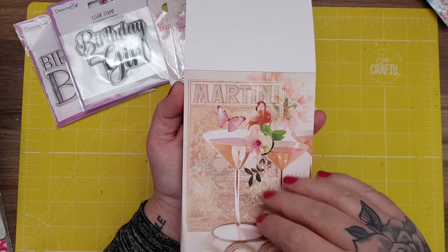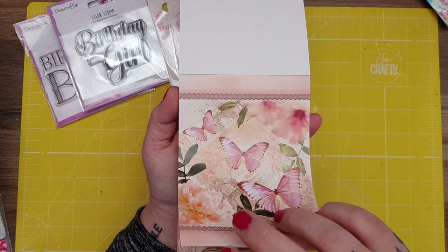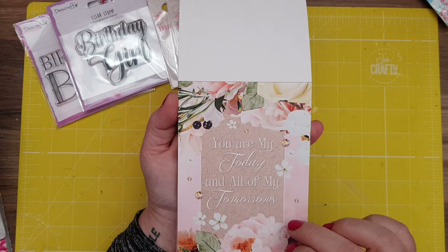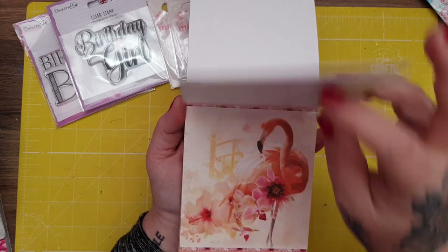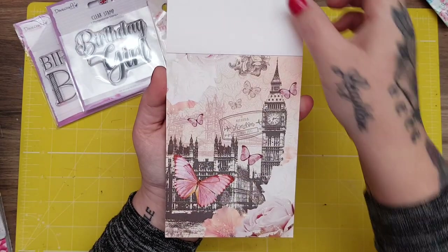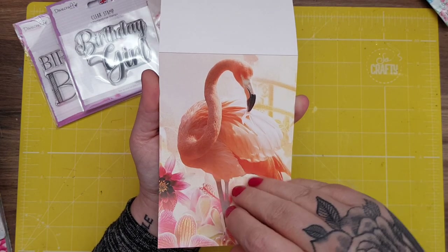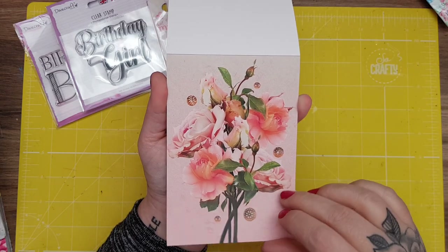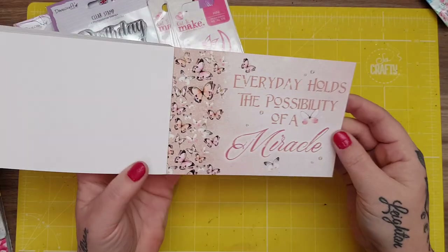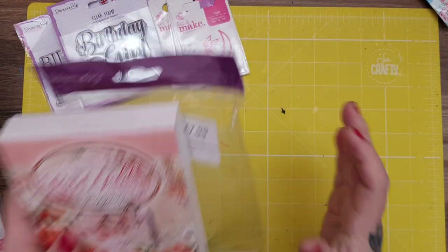Martini — look at the flamingos! It's got a sort of 1920s vibe to it, it's really nice. 'You are my today and all of my tomorrow.' Isn't that beautiful? I'm going to scrap this. You've got the London collage scene — that is absolutely gorgeous. Then you've got the Paris one. And: 'Every day holds the possibility of a miracle.' So yep, £7.99 — I'm so glad I picked that one up.